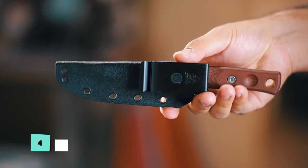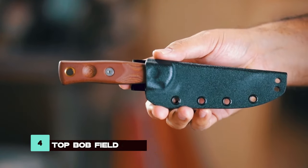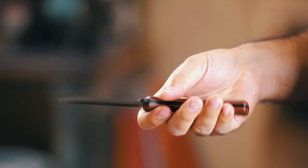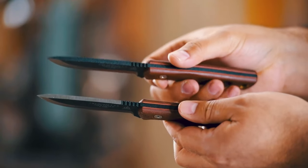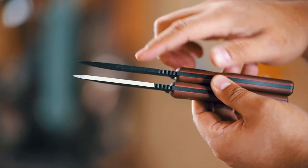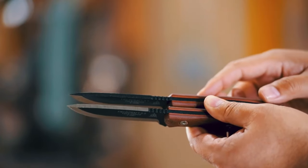Designed by bushcraft experts, the Top Bob Field Craft Knife is a compact yet robust tool, with a 1095 high-carbon steel blade and a modified Scandinavian grind. This knife excels in carving, skinning, and general woodwork, making it a versatile companion in the wilderness.